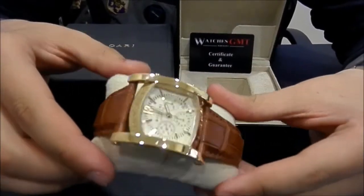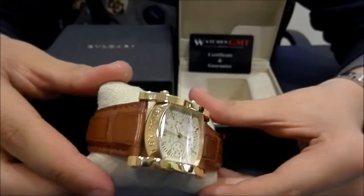It's in perfect condition, like new. The strap is new, never used.